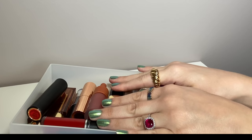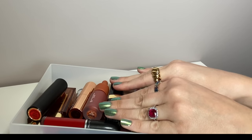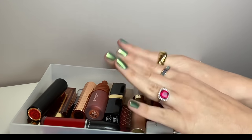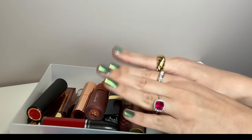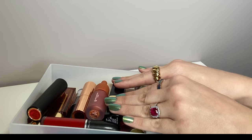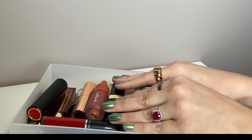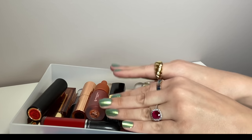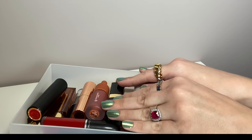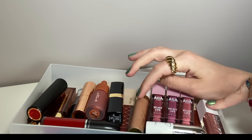Hey guys and welcome back. Today's video is going to be my lipstick collection declutter. I am doing a declutter series so this is part two. Part one was lip glosses, so I will link that in the cards and the description box. I'm also planning on decluttering blush and then eyeshadow palettes. I do get some PR, not a lot, and I also am on a low buy. I also recently did a makeup inventory video so you can check that out.